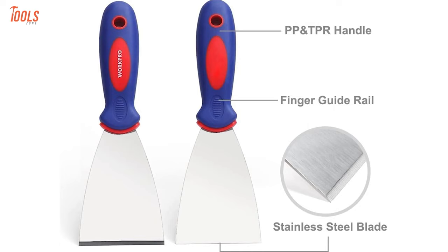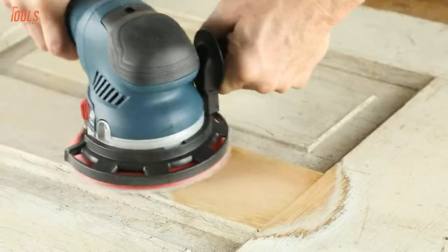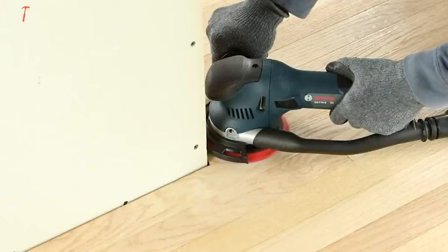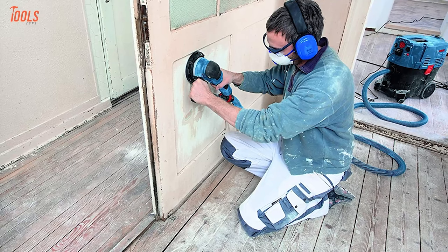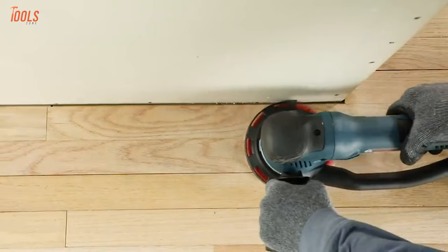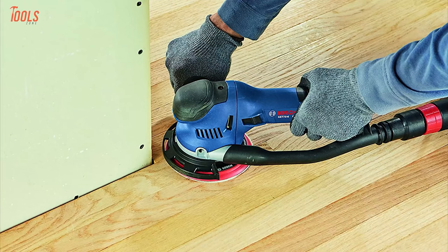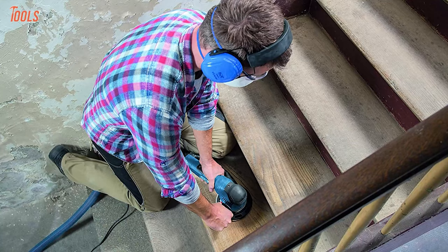This is the Bosch GIT 75 Orbital Sander, a tool that will give you enormous performance. It comes with a 7.5-amp motor, resulting in 7,300 OPM maximum orbital speed. Two sanding modes give you normal and 5 times faster high stock removal performance. You can use your vacuum cleaner to suck in the sanding dust to avoid pollution, and use the sander on both brick walls and wooden walls. Considering the variable motor speed, a variety of sanding discs, and multiple gripping options, the Bosch GIT 75 is a great value product for making your home painting premium.